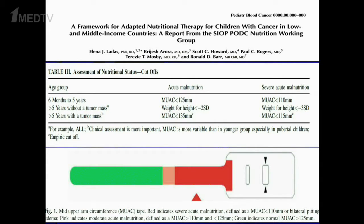Based on this, the SIOP-PODC group has recently published a framework of adapted nutrition therapy in low- and middle-income countries, available free to download in Pediatric Blood and Cancer. The most simple and effective variables are: in children under five years, mid-arm circumference — which is fixed up to age five, so a single cutoff applies, placing the child into acute or severe acute malnutrition. Beyond five years, if no major tumor mass is present, use weight-for-height; if a tumor mass is present, use mid-arm circumference with normative values published by Frisancho updated in 2008.